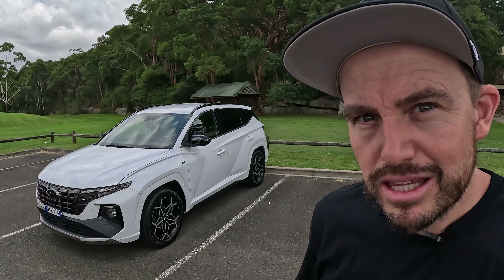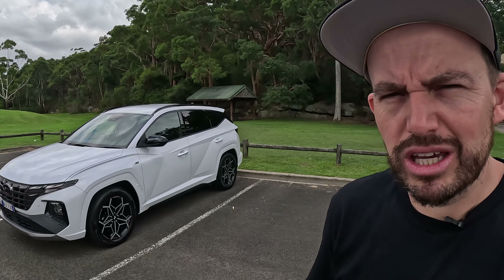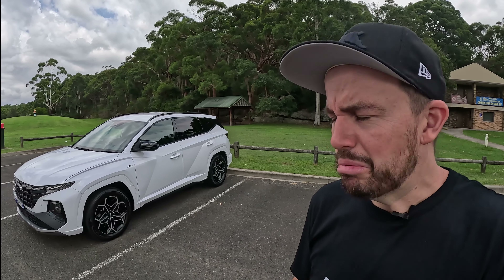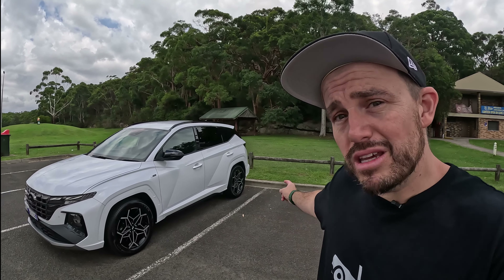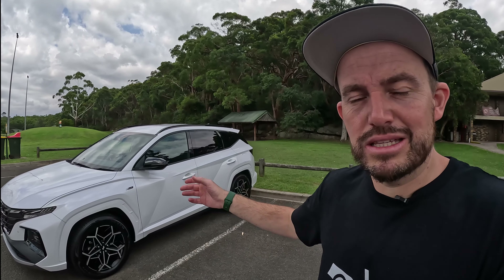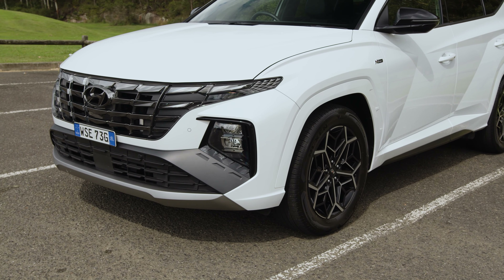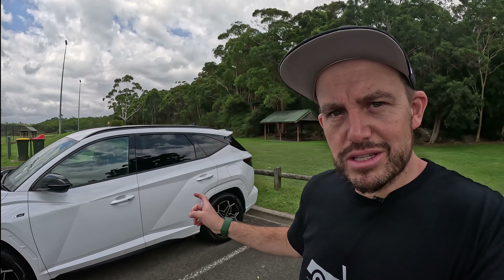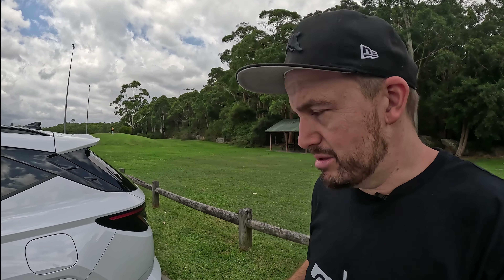For a lot of families, the Hyundai Tucson is going to be the right size of mid-size SUV. It is not too big of a small SUV and not too small of a big SUV. It's 4.6 metres long, so not as big as some five or seven seat SUVs, and it doesn't come with the option of seven seats. What that means is you get big practicality in the back seat and also a big boot.